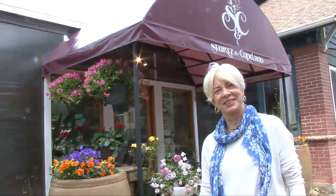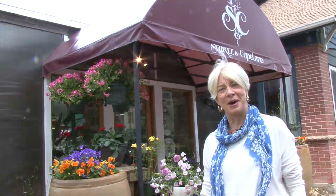Hello everybody, I'm Carol Riggs. Thank you for watching. We're going to give you our spring tour of Sturtz and Copeland right now for 2014.